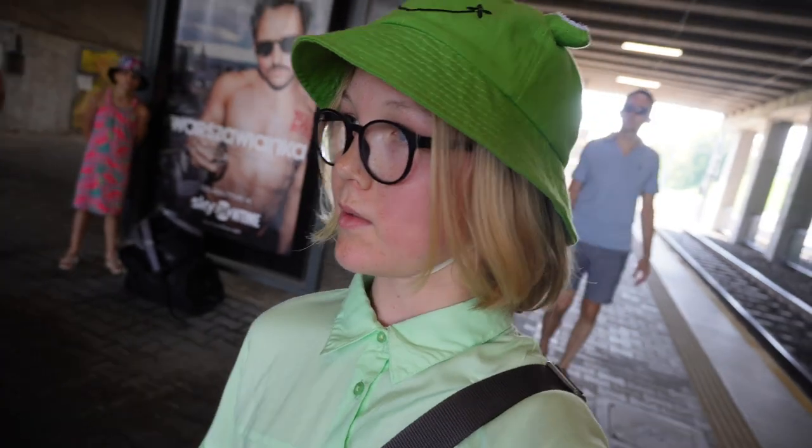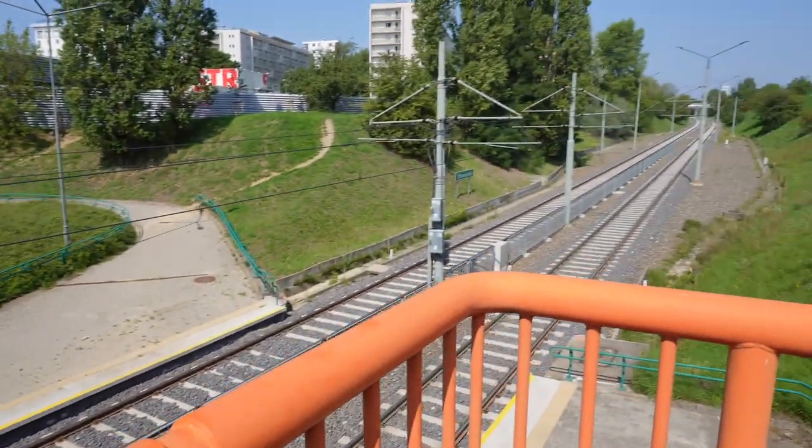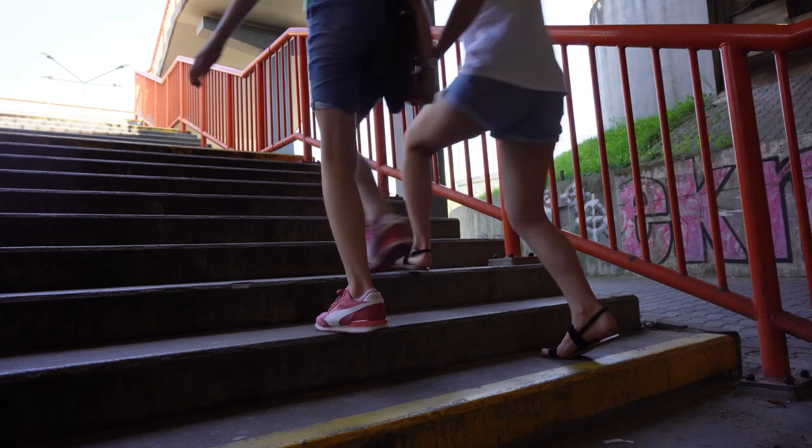So this station — as you can see, it's under a bridge. We're going to head onto that bridge using these steps. Let's go.